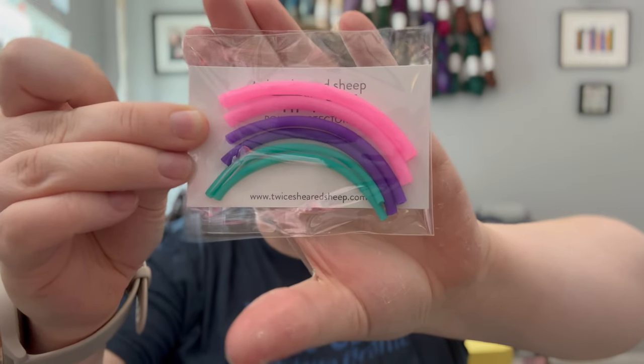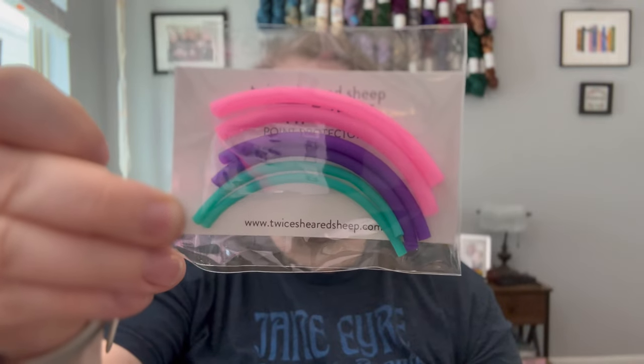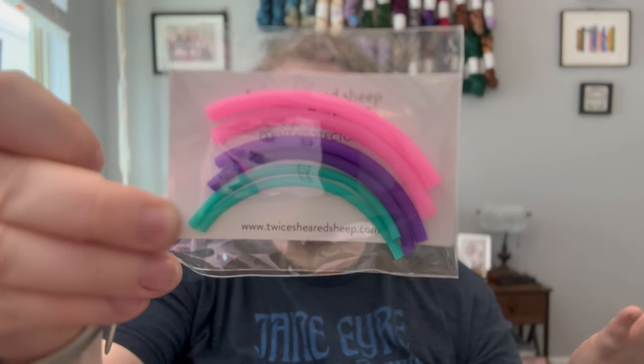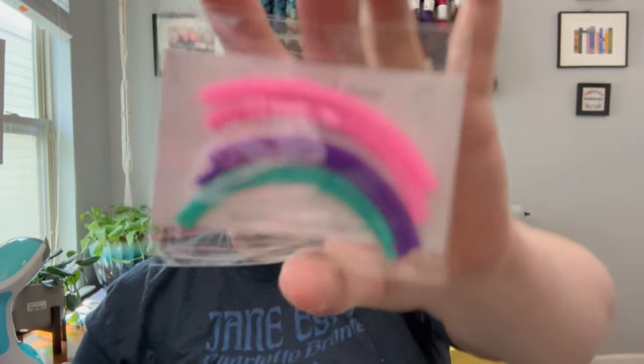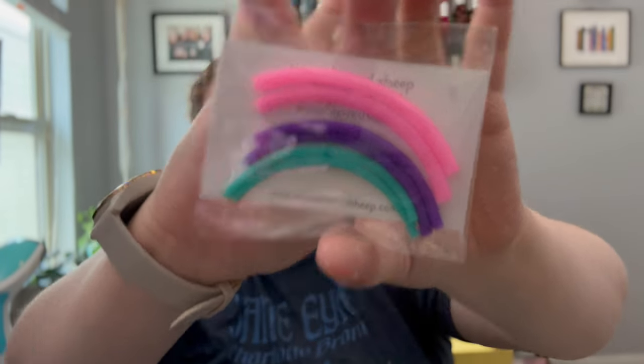You can put tip ties on the tips of your needles as stitch protectors. You could make these yourself — buy a spool of silicone tubing and cut two-inch sections — but I don't want to do that myself. I like the convenience of buying them from Twice Sheared Sheep, and I like that they come in three sizes per pack. Love a tip tie.